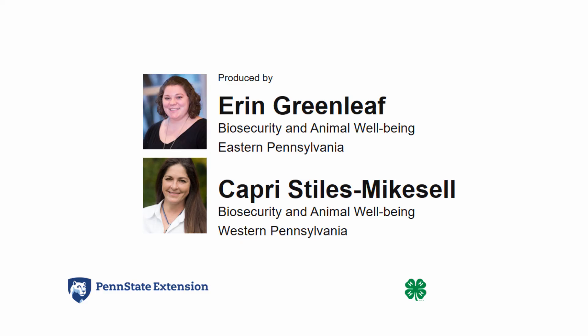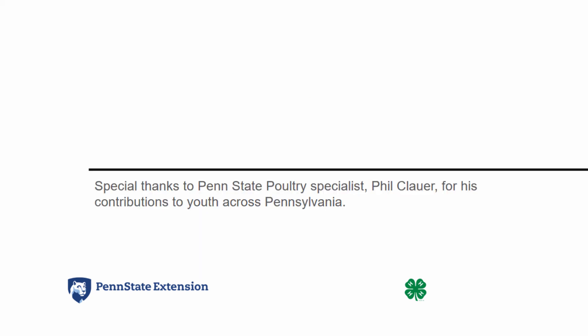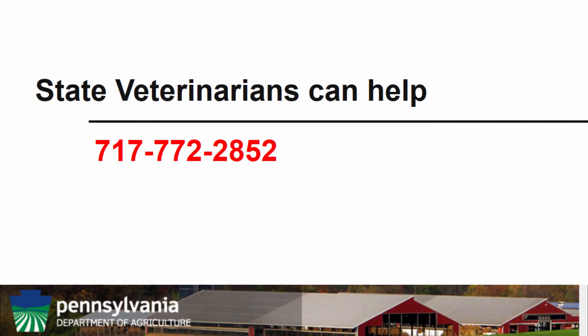For more information regarding biosecurity and animal well-being, you may contact myself, Erin Greenleaf, or Capri Stiles-Mixle, as we are the biosecurity and animal well-being team for 4-H youth in Pennsylvania. We would like to give a special thanks to Phil Clower, the Penn State poultry specialist, for his contributions to youth across Pennsylvania, as well as lending his expertise to this video. As a final reminder, the number to the State Veterinary Hotline through the Pennsylvania Department of Agriculture is listed here. If you suspect your birds have avian influenza or any other reportable disease, or you need advice from an expert veterinarian, please feel free to contact them at the number on the screen.